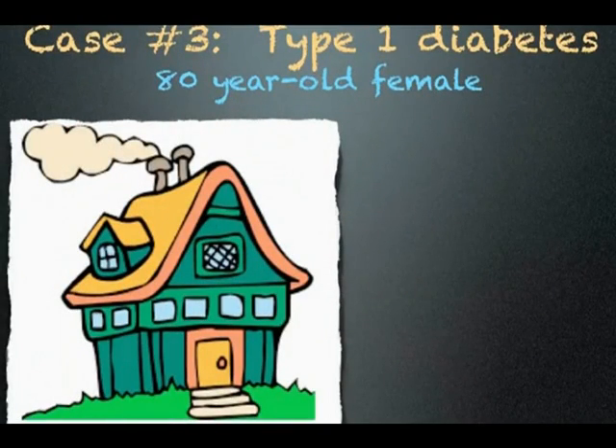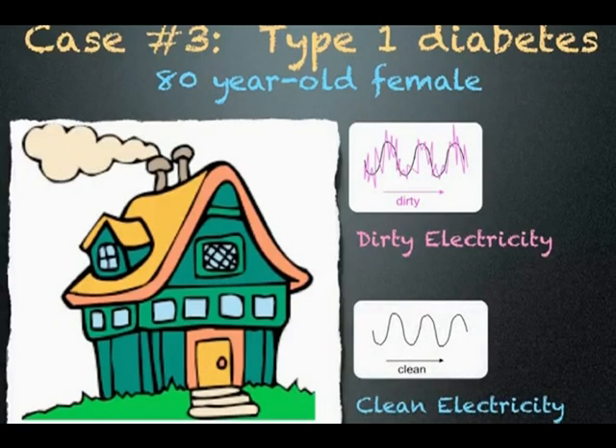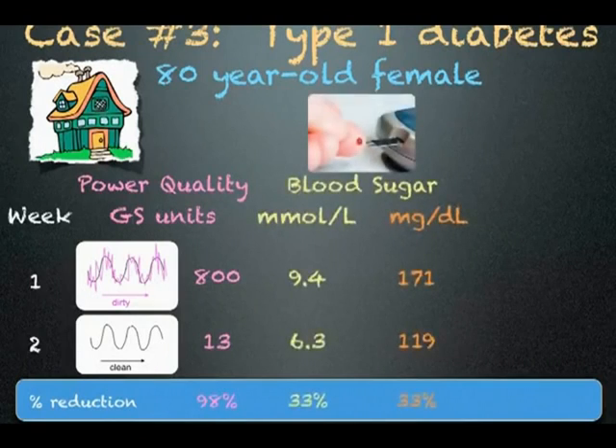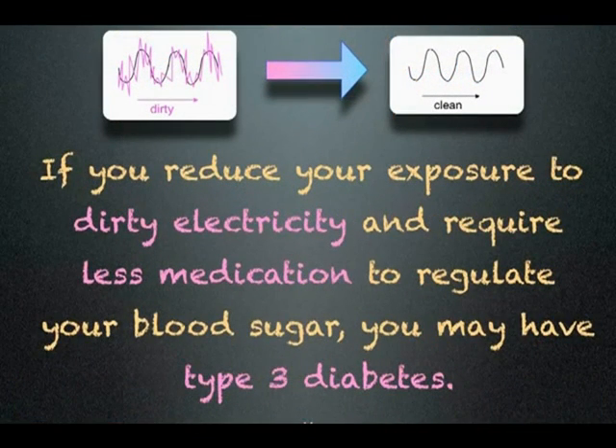Case number three is an 80-year-old female with type 1 diabetes who takes insulin twice a day. Her home has dirty electricity, which was reduced with special filters. She measured her blood sugar first thing in the morning for one week before filters were installed and then for one week with filters. The filters significantly reduced the dirty electricity in her home by 98%. Her blood sugar during this period dropped by 33%, and the amount of insulin she required was reduced by 75%. If you reduce your exposure to dirty electricity and require less medication to regulate your blood sugar, you may have type 3 diabetes.